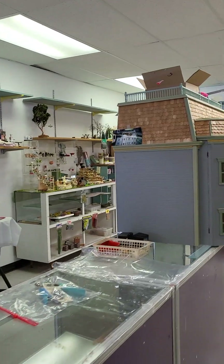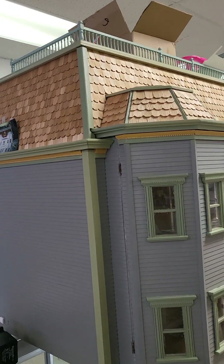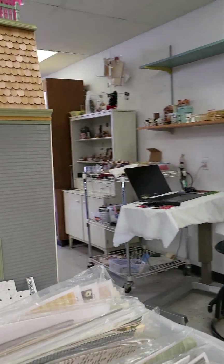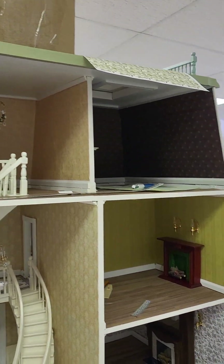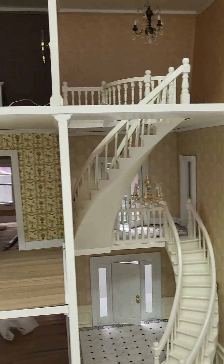This is another project that she's doing — this is a work in progress here too. Very pretty. Like I said, she does everything. And it's nice to see when I visit her how her houses get progress.